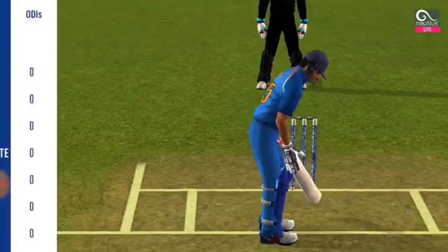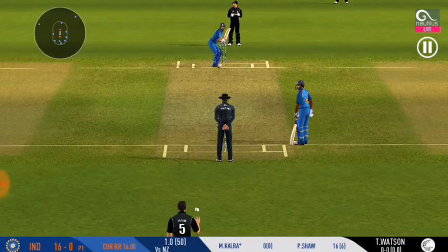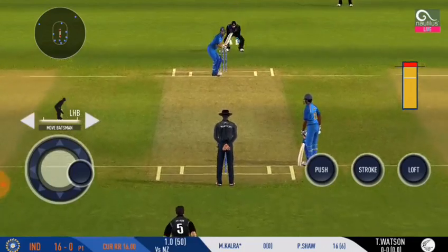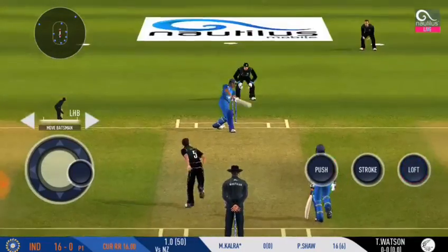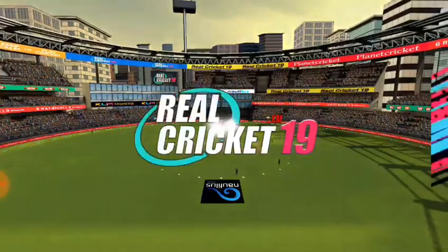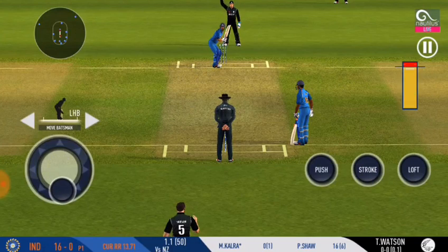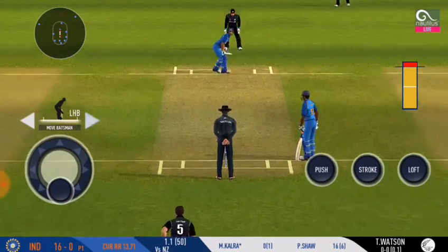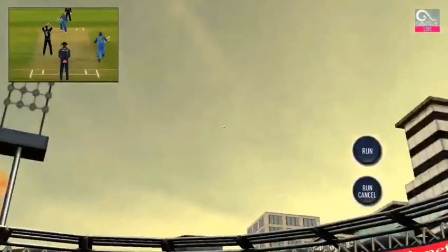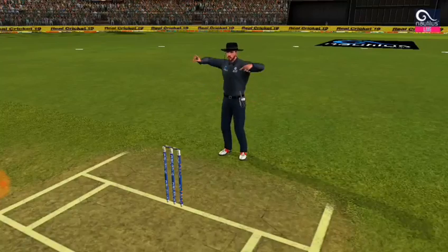A new bowler is introduced from the other end. The batsman is all geared up to face his first ball. He would be disappointed with himself — that ball was in his slot. He would be disappointed with himself.